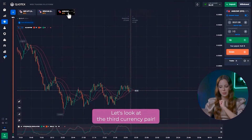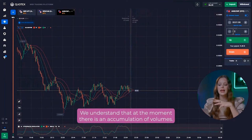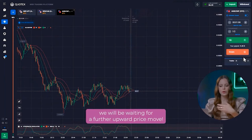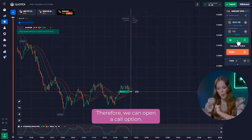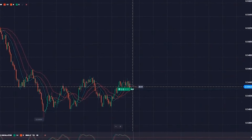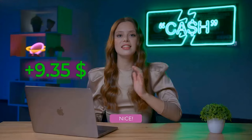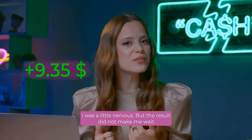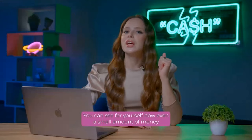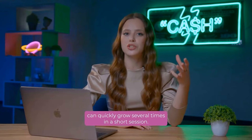Let's look at the third currency pair. Right now the chart isn't flat — we understand that at the moment there is an accumulation of volumes. I believe that due to the increased volatility, we will be waiting for a further upward price move, therefore we can open a call option. Nice! The profit is already on my balance. You can see for yourself how even a small amount of money can quickly grow several times in a short session.